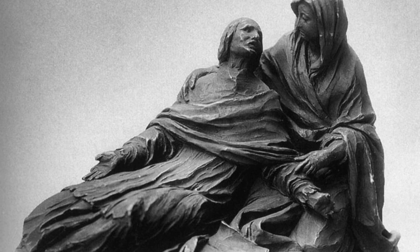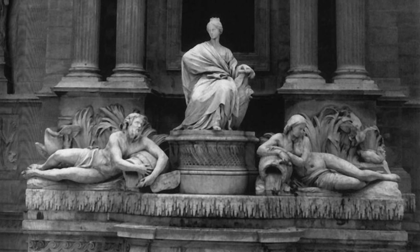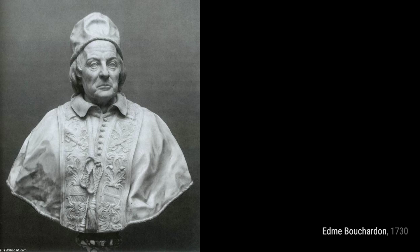Cardinal Fleury Dying in the Arms of Religion. This emotionally charged sculpture depicts the final moments of Cardinal Fleury, surrounded by the comforting embrace of religion. Bouchardin's skill in capturing human emotion is evident in this powerful artwork.